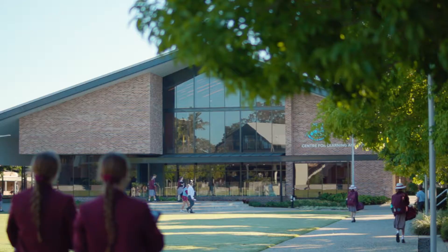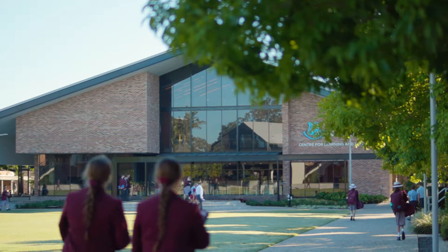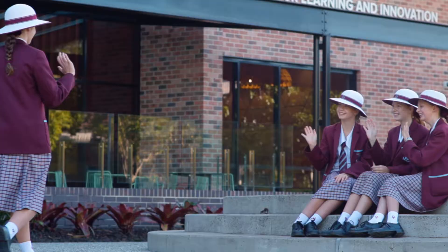As schools and school systems have grappled with what the future of education should look like, Ormiston College has modelled the adage that the best way to predict the future is to create it. Our exploration of tech-enabled learning has seen the College open the new Centre for Learning and Innovation, which has immediately become the epicentre of the College and has reactivated the heart of our campus.